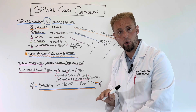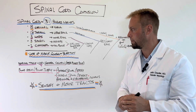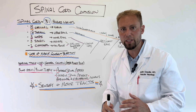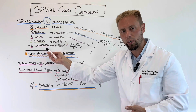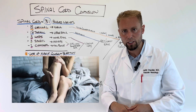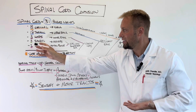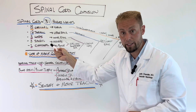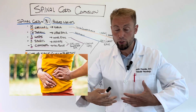Let's start at the bottom and build up. The coccygeal nerve corresponds roughly to your tailbone region. If these nerves and the ones just above get damaged, it can lead to an inability to move your hips or legs, loss of bowel or bladder control, and sexual dysfunction. Moving up to the sacral nerves, all of those effects are included and worsen, affecting the hips and legs to a greater severity.